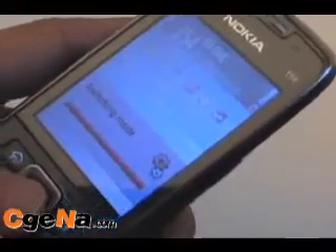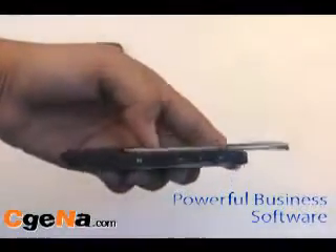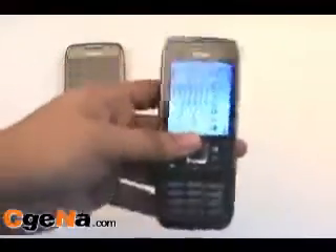This slim slider phone is really attractive with its good looks and powerful business software. Read the full review of this phone at SigeNa.com.